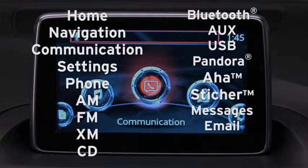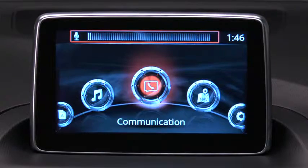You can also say 'go to' followed by: Aux, USB, Pandora, Aha, Stitcher, messages, or email. You can say 'play' followed by AM.